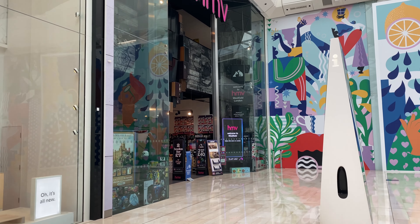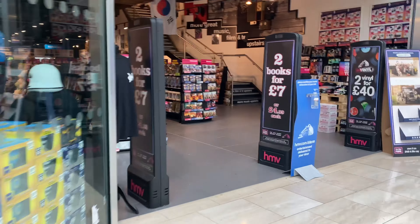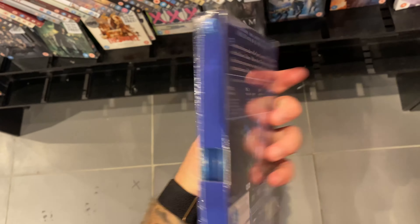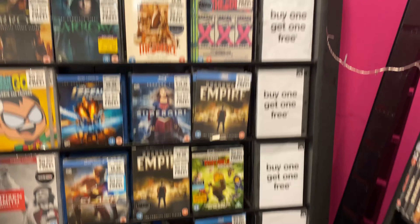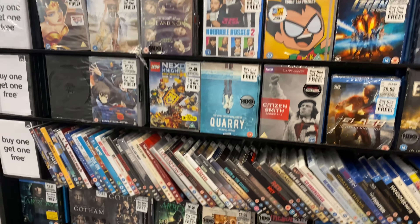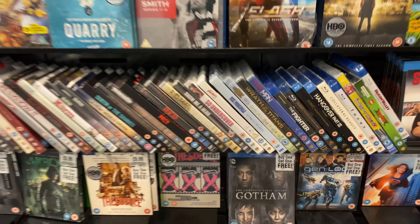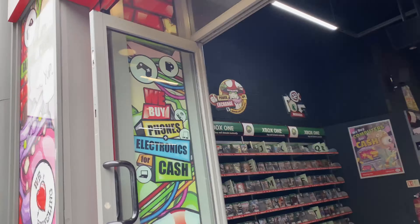Moving on to some sightseeing — there's Big Ben. I found this awesome quiet spot I'd seen on TikTok with a great view. Then straight back into shopping mode at HMV in Westfield. We have Avatar on Blu-ray for 6 pounds 99 in the sale, in really good condition. Looking at the sale section there are TV shows: Ballers, Legends of Tomorrow, Teen Titans, Arrow, Gotham on buy-one-get-one-free. Also Annette on Blu-ray for 10 pounds 89, starring Adam Driver who is one of my favorite actors.